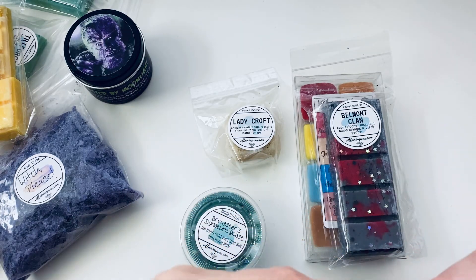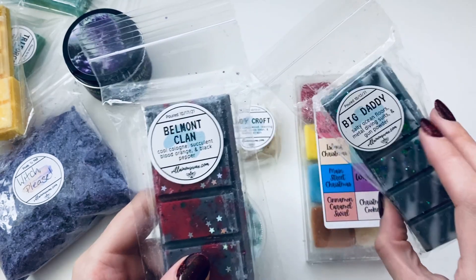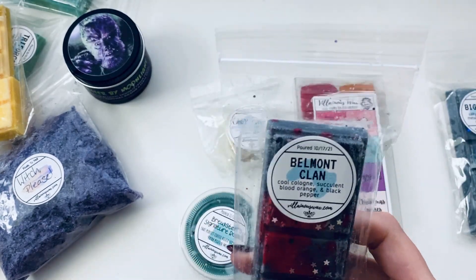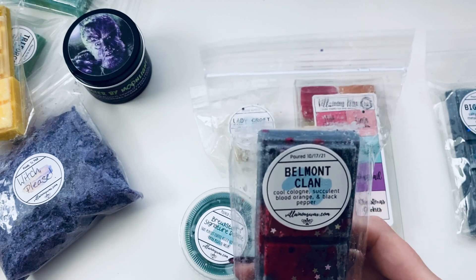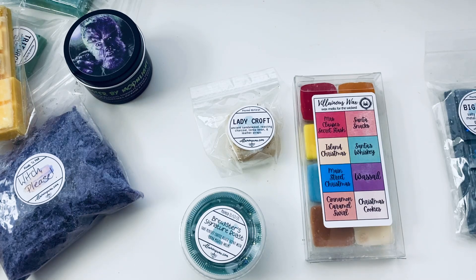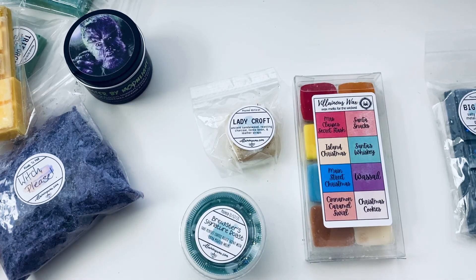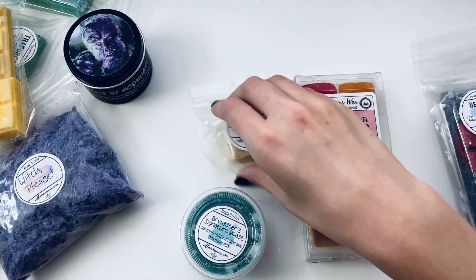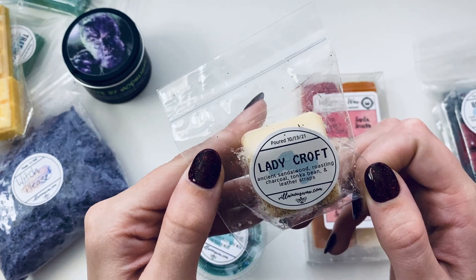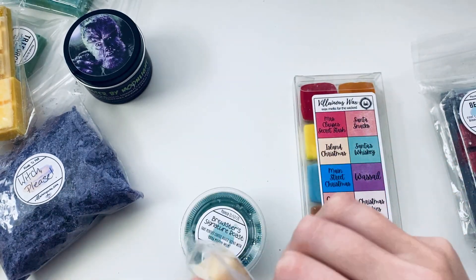I love it — it smells like Big Daddy, it's so fun. Next is 'Belmont Clan' — cool cologne, succulent blood orange, and black pepper. This one's for Castlevania and it smells so good. Another sort of manly-ish scent. And then 'Lady Croft' — ancient sandalwood, roasting charcoal, tonka beans, and leather straps. Of course that's for Lara Croft, Tomb Raider.